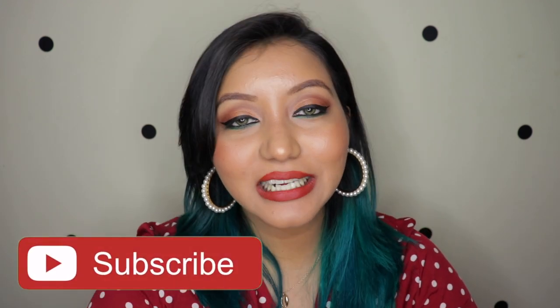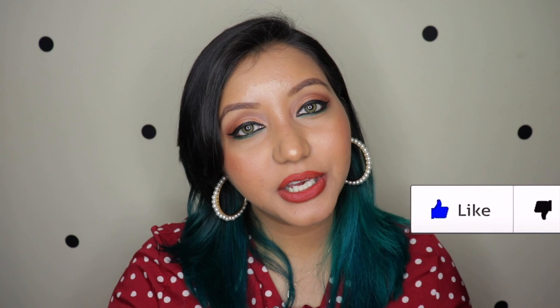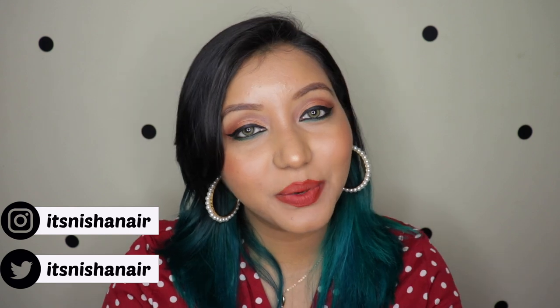This is the finished look — that's it and this completes today's video! I hope you all enjoyed it. If you did, don't forget to subscribe to my channel, click the bell icon to be notified whenever I upload, like the video, and comment below with any questions or requests. Follow me on Instagram and Twitter at itsnishanair. Until next time, take care, bye!